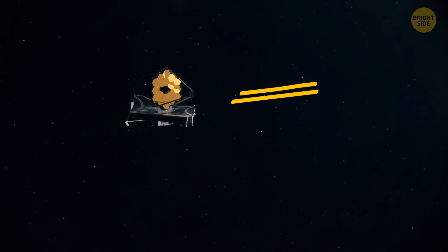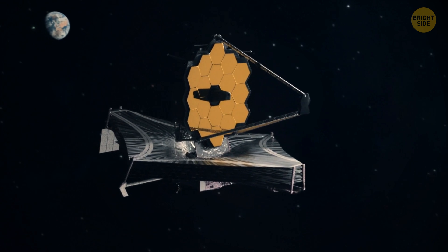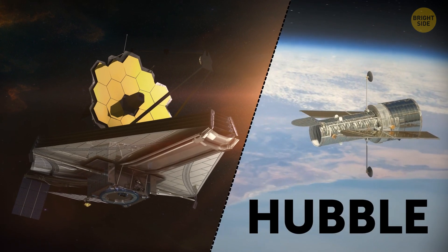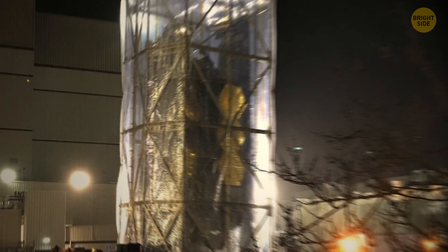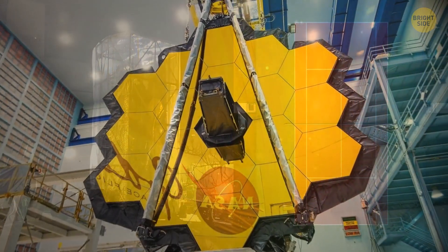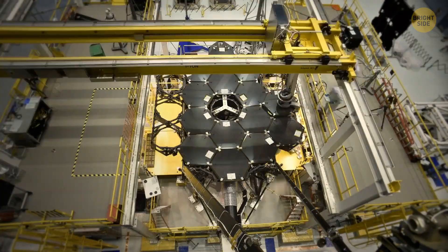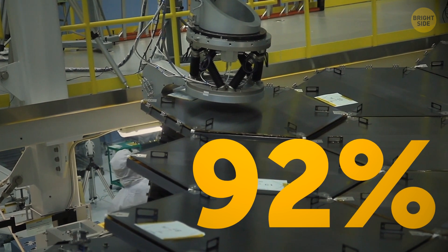The James Webb Space Telescope, with the help of which astronomers discovered our sandy brown dwarf, is an absolutely stunning piece of equipment — around 100 times more powerful than Hubble. Even though the telescope itself is three stories high and its size equals that of a tennis court, its mirrors are the lightest large telescope mirrors of all time.